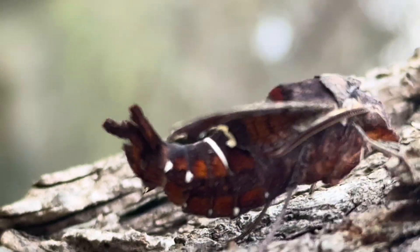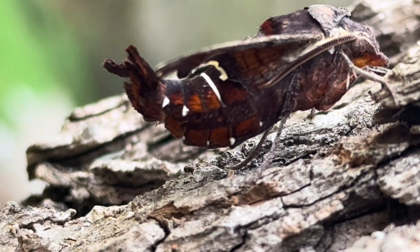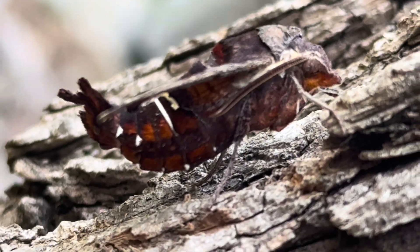So if you're in North America, keep your eye out for one of these beauties. They might be visiting your garden shortly. And thanks for watching with me.